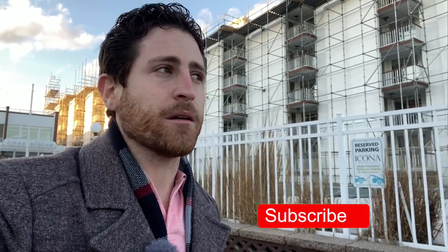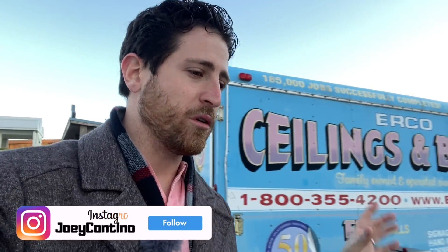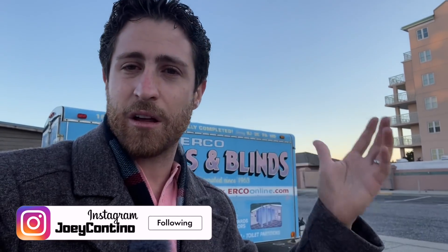Thank you so much for joining me. If you haven't done so yet, please subscribe, turn on notifications, and give this video a thumbs up. If you want to support our channel, you can be a patron on Patreon where you get some cool features, free things from time to time, discounts on merchandise, and your name listed at the end of the video. Anyway, I'm Joey — as always, I'll see you at the beach.